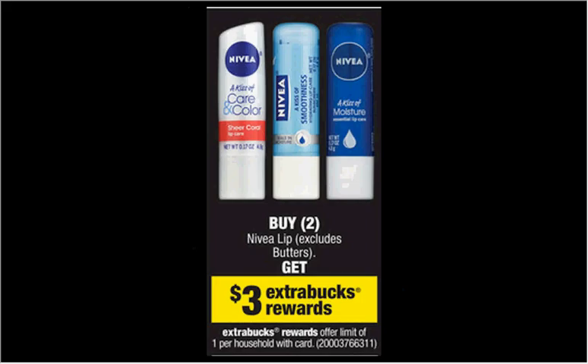The Nivea lip products, excluding the lip butters and the tins, are on sale. When you buy two, you'll get $3 back in extra care bucks. If you buy two at $3 each, you'll pay $6 out of pocket, get $3 back — it would be like getting each one for $1.50.